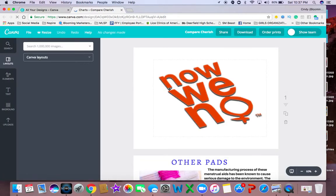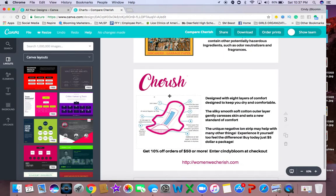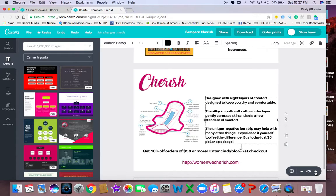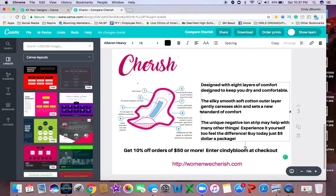Here's our Now We Know that we talked about, and then I talked about the other pads. Now let's take the Cherish and blow this up a little bit so you can see it. Introducing Cherish — ladies and gentlemen, Cherish is designed with eight layers of comfort. This is the solution to what we have been putting in our bodies for all this time. It is designed with eight layers of comfort to keep you dry and comfortable.